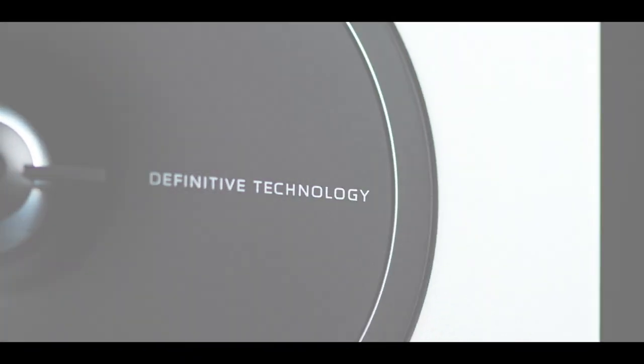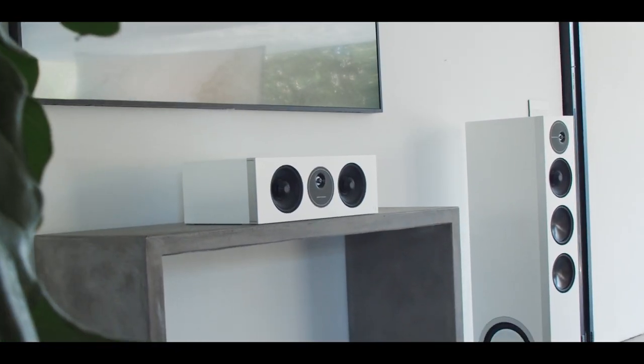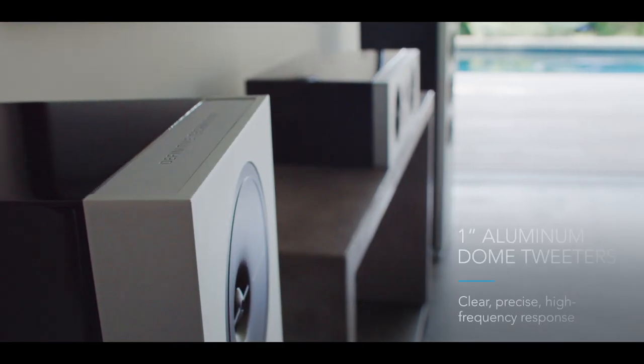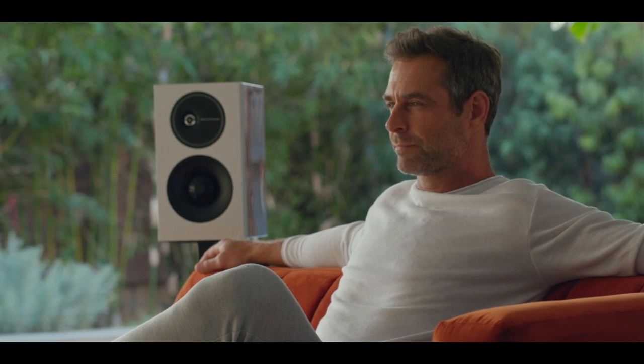Designed in California, the Demand Series does more than simply fill the room with sound. Laterally offset aluminum dome tweeters deliver a clear, precise high-frequency response for unmissable detail and imaging.